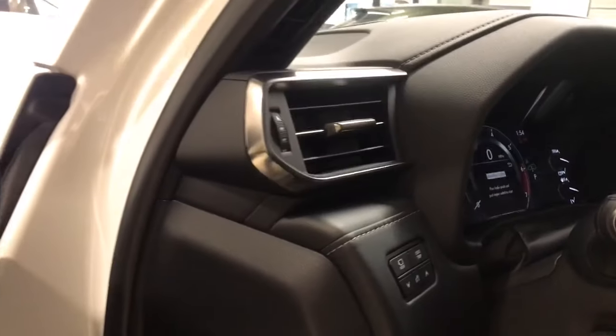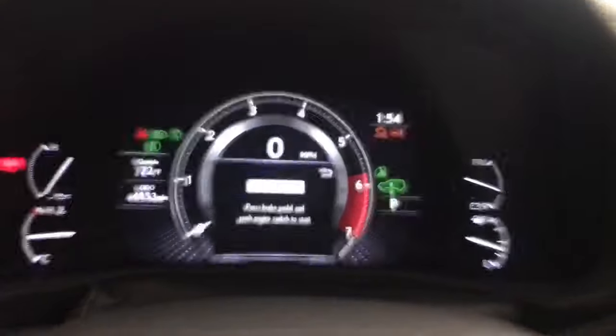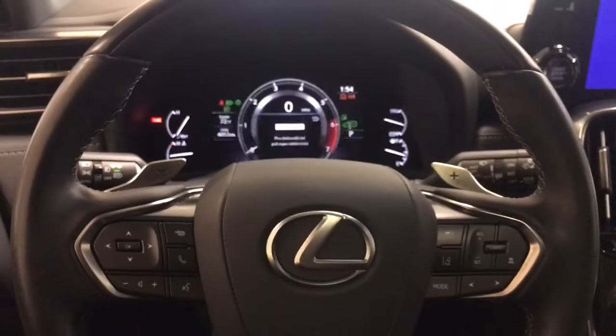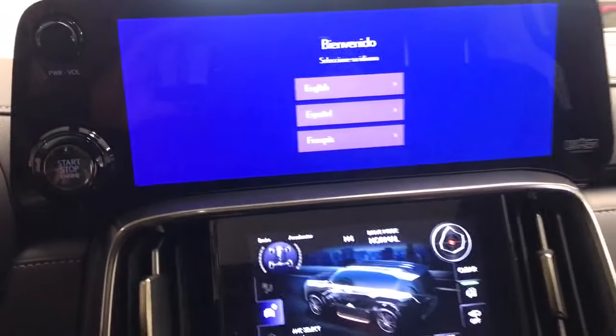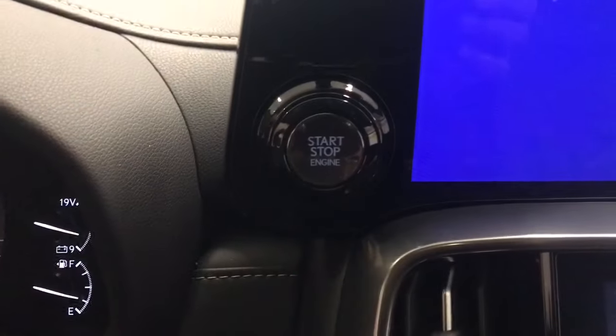The following are some of this vehicle's highlighted options: heated steering wheel, head-up display, Apple CarPlay and/or Android Auto, keyless entry, moonroof, navigation system, forged wheels, power passenger seat, heated rear seat, cooled front seat.